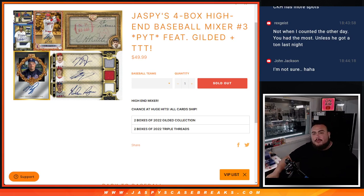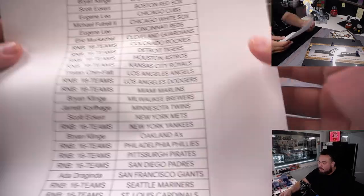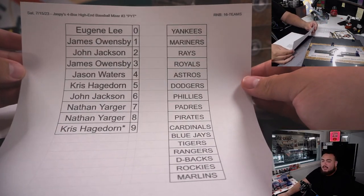What's up everybody, Jason here from JaspiesCaseBreaks.com. Jaspies 4-box high-end baseball mixer just sold out. This is Pikachu number 3, featuring 2 boxes of Gilda Collection Baseball and 2 boxes of Triple Threads. We did have a 16-team RMB, and 14 customers bought in straight up — appreciate it. Here are the 16 teams with the names.